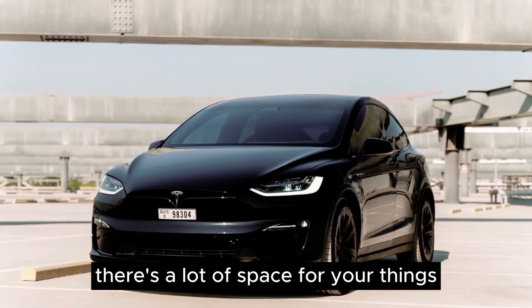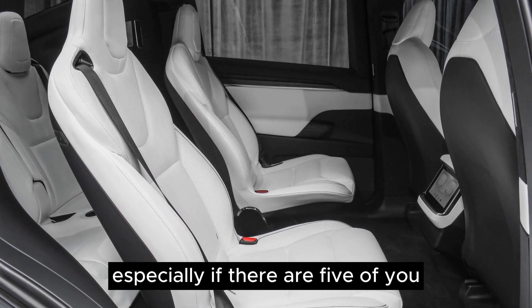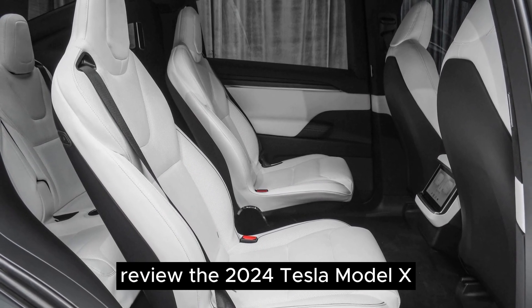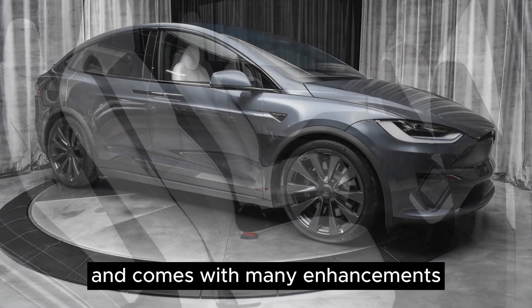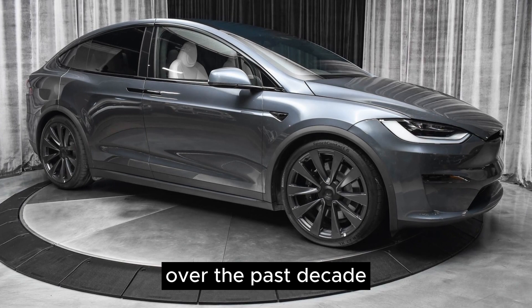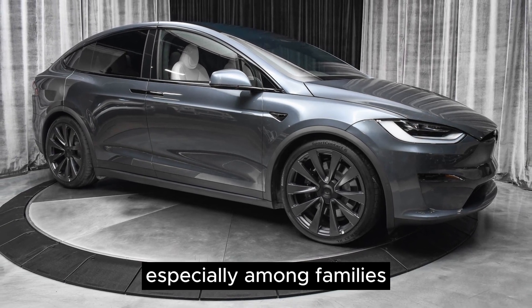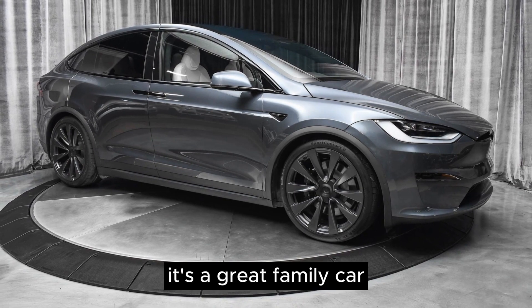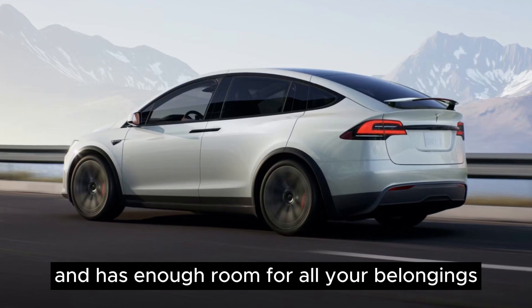Inside, there's a lot of space for your things and your friends, especially if there are five of you. The 2024 Tesla Model X-Plaid has taken the place of the previous Model X and comes with many enhancements. Over the past decade it has become a favorite electric SUV, especially among families, offering ample space inside and enough room for all your belongings.